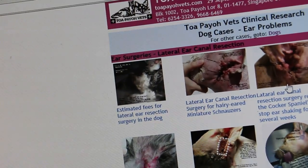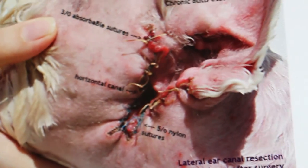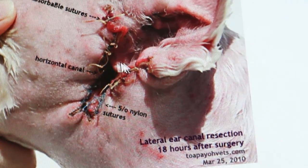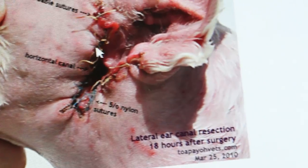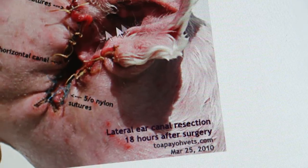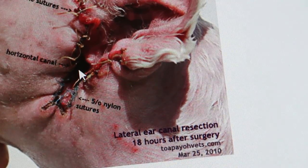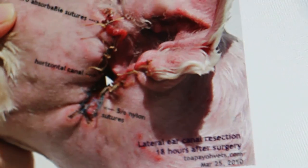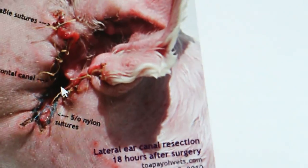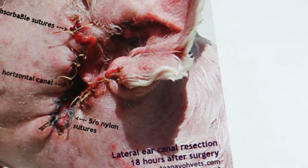It will look like this — this is an example of the schnauzer with hairy ears. Once you open up, this is the horizontal canal. There's a hole here — because the ear is vertical and horizontal. Even though the ear flap is there, it doesn't matter because everything just flows out. That means there's a hole here — this hole is the horizontal canal. It's clean, like the human ear.